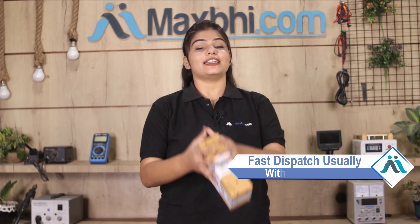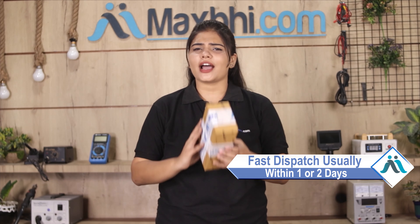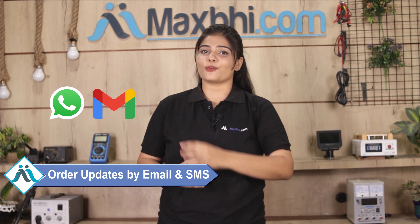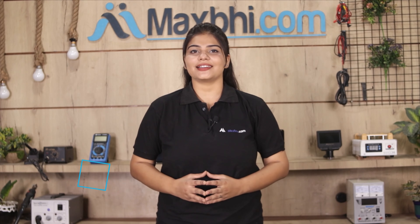Once your payment is done and your order is processed, it will be safely packed and dispatched within one or two days. And yes, shipping is free, so you just have to pay for the product and nothing else. Your order updates and tracking details will be regularly sent to your email and phone, so you can find your order status.